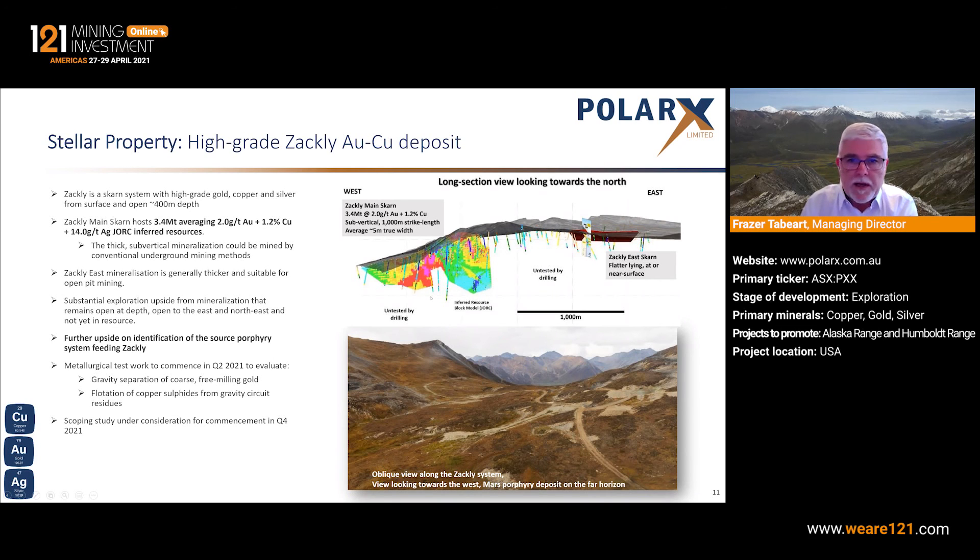The work programme we intend to start there soon is a programme of metallurgy — to determine how well we can recover gold using gravity circuits and then how the residual material from that will respond to flotation of copper. We intend to start that work programme by the end of April and have it going through the second quarter. The outputs from that will be fed into our overall thinking for the project and determine whether we're going to undertake further drilling there this year.